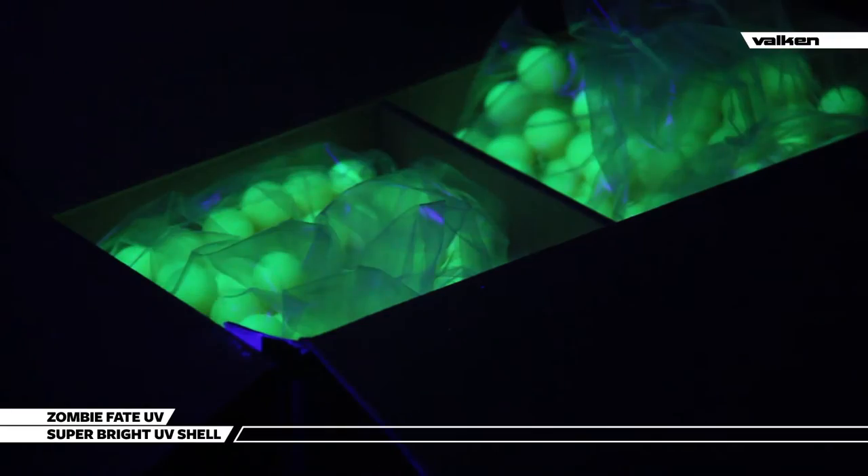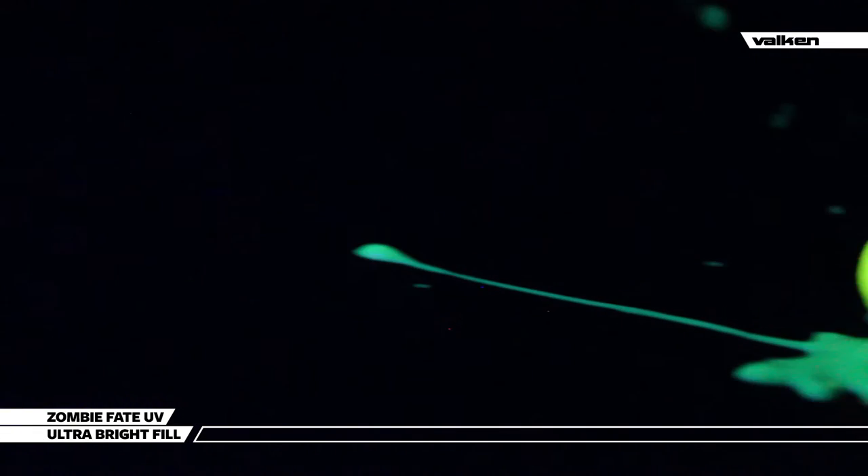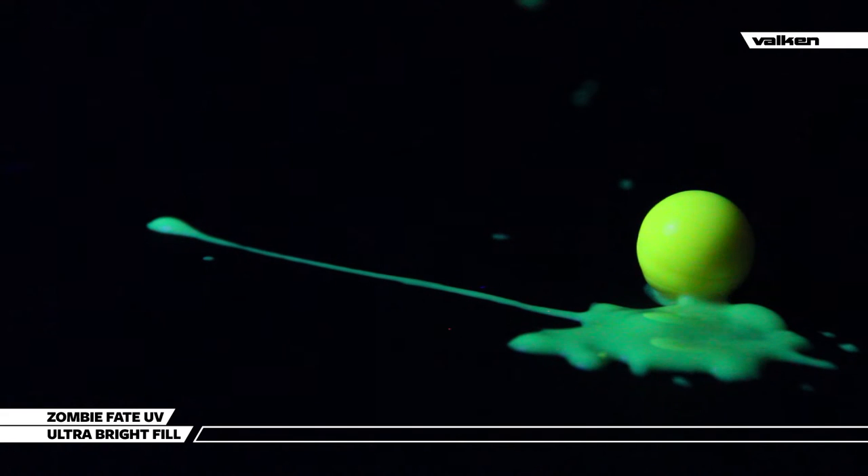When the Valken UV lights are on, these paintballs light up the night with a super bright glowing shell for maximum effect. Valken Zombie UV flies consistent and straight for the best glow effect in the industry, and the high visibility fill also glows even on the darkest nights.